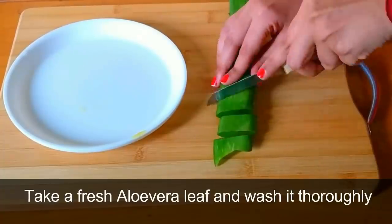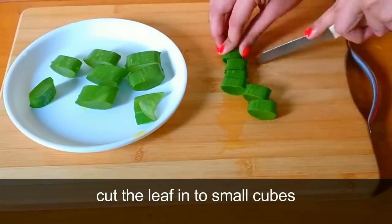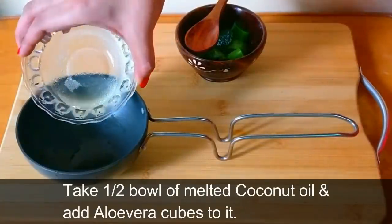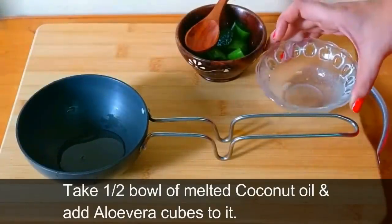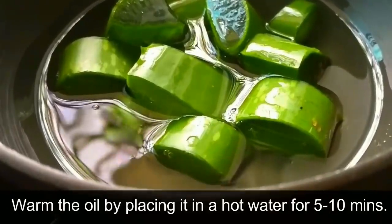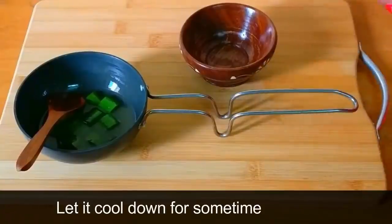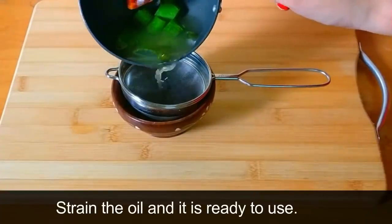Take a fresh aloe vera leaf, wash it thoroughly, and cut it into small cubes. Take half a bowl of melted coconut oil and add the aloe vera cubes to it. Warm the oil by placing it in hot water for 5 to 10 minutes, then let it cool down and drain the oil — it is ready to use.